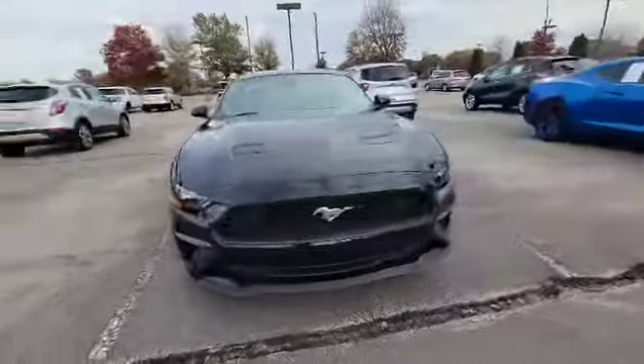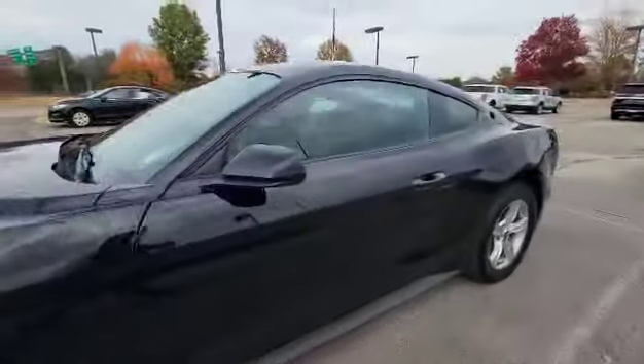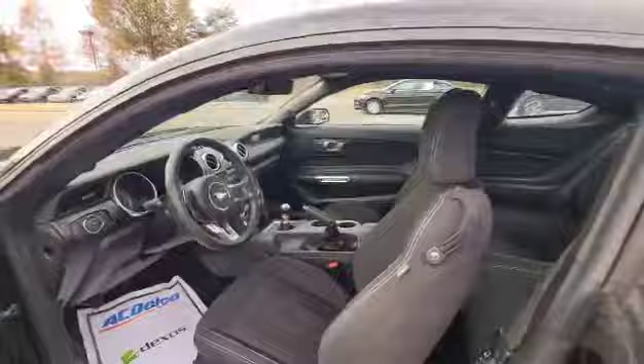We are looking here at a Ford Mustang 2021 model. It's black in color with black interior. It has power windows, cruise control, Bluetooth, manual shifting, four cylinder engine, lane keep assist, and collision alert.